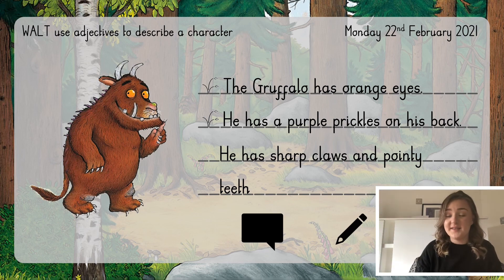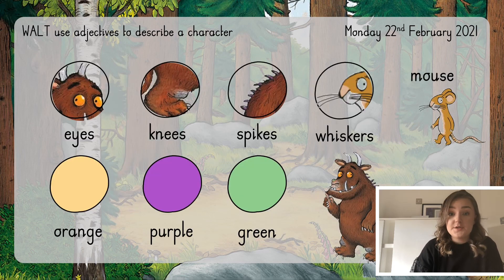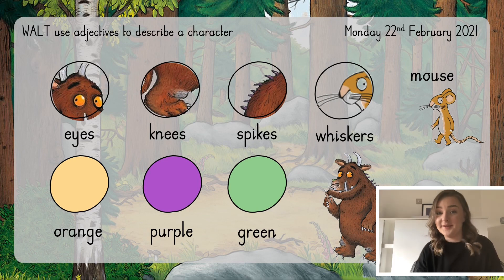Have a go at writing some sentences about the Gruffalo and the mouse. If you need some extra help, there is a word bank on the screen that you can pause and use to help with your sentences. Good luck everyone — I can't wait to see your work on Dojo. Bye!